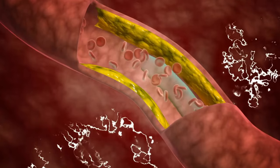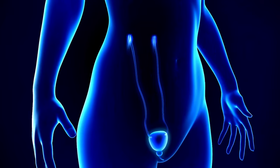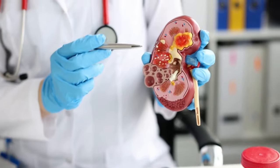Omega-3s also enhance blood flow, an essential factor in ensuring your kidneys can effectively filter waste and carry out their vital functions. Additionally, they help maintain stable blood pressure levels, which is crucial for overall kidney health.